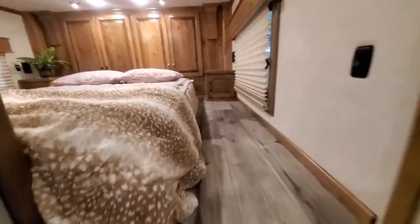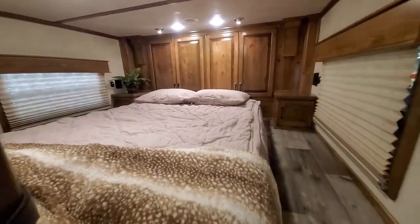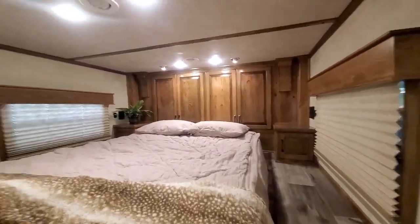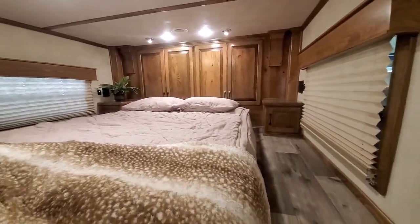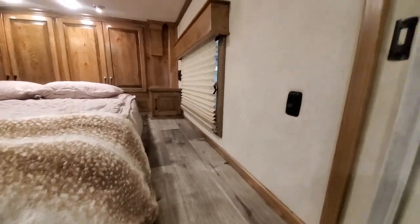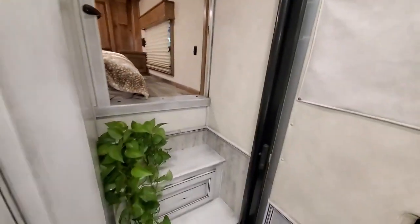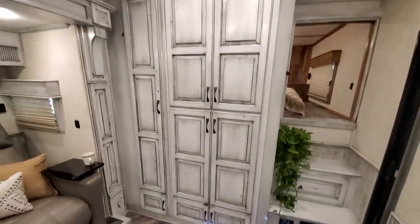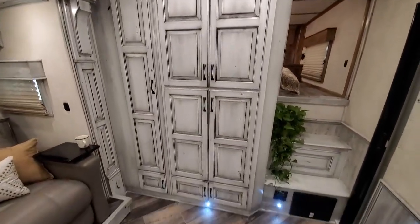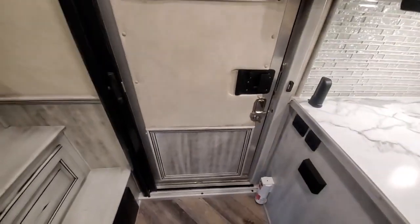Here's a look up into the bed area. Lots of space. A bunch of cabinets all across the front. It's got end tables on each side. Day-night shades. The privacy door. They're custom glazed cabinets — really expensive upgrade in these trailers. Just got the sliding screen door.